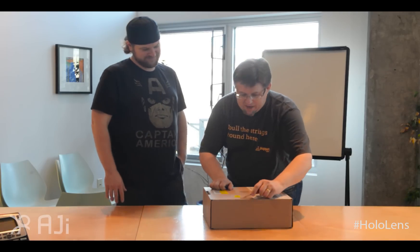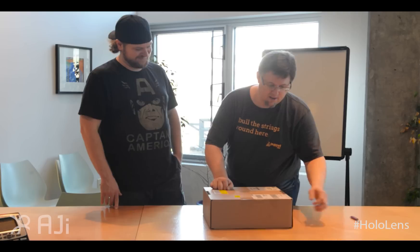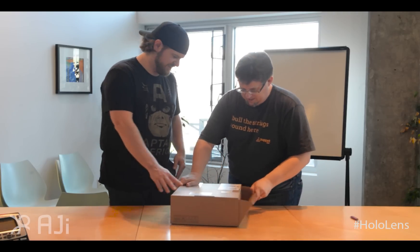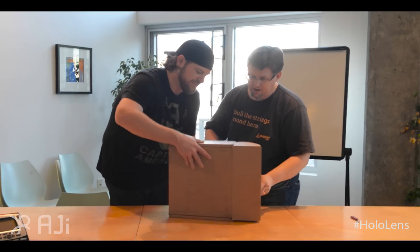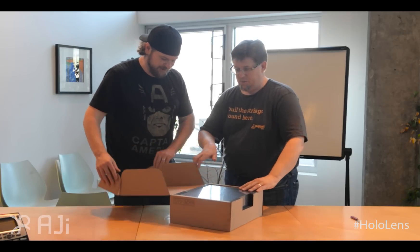So you ready? Awesome, let's open it! Now the moment you've all been waiting for — and we've been waiting for. Come on Jeff, you can help me. All right, flip it. There we go.